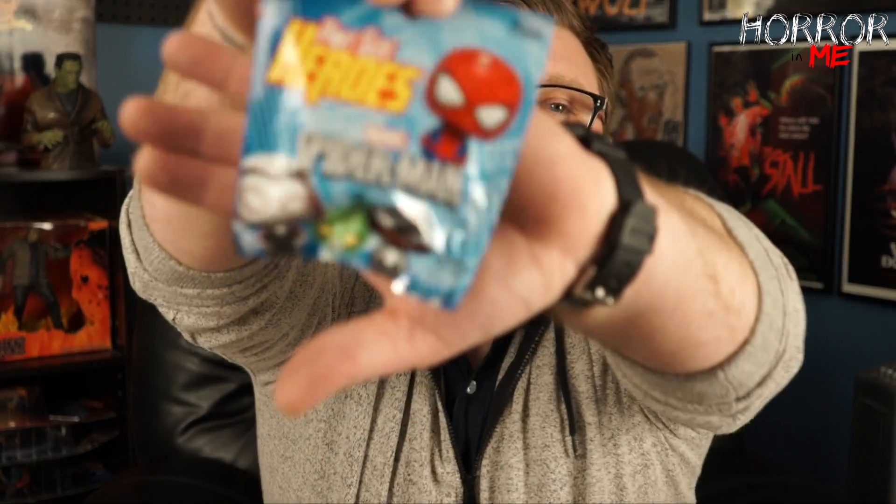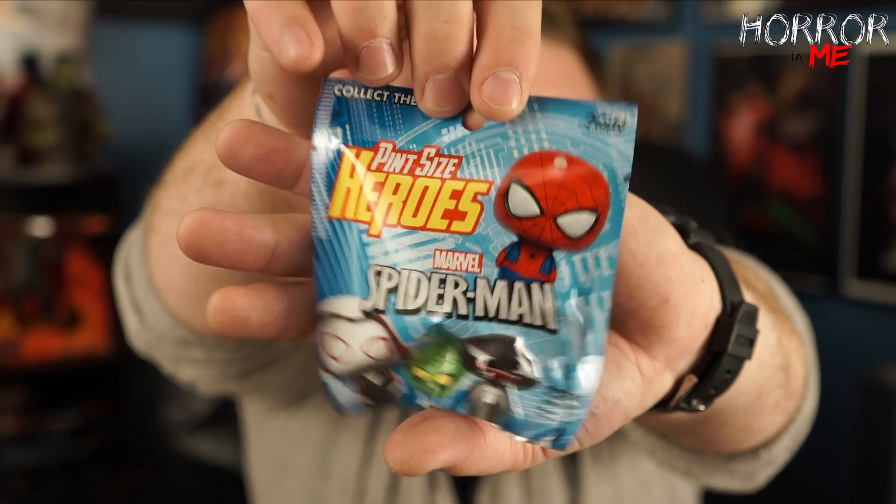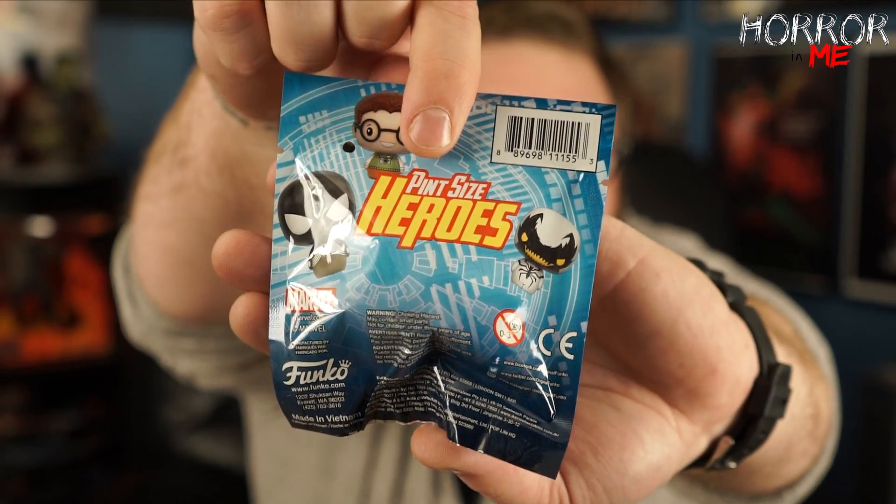I'm just going to put everything back in the box and wrap it up for him. I think it'll be a nice little surprise — kind of introduce him to the unboxing world that all of us enjoy so much. The next thing we have is a Pint-Sized Heroes Marvel Spider-Man mystery bag mystery figure from Funko. And again, I'm not going to open them because they're for him. It looks like we also have DC Comics Ooshies — there are 40 to collect!